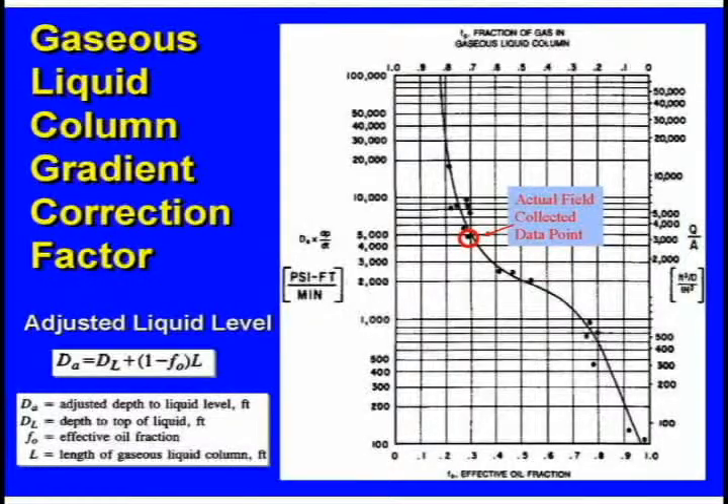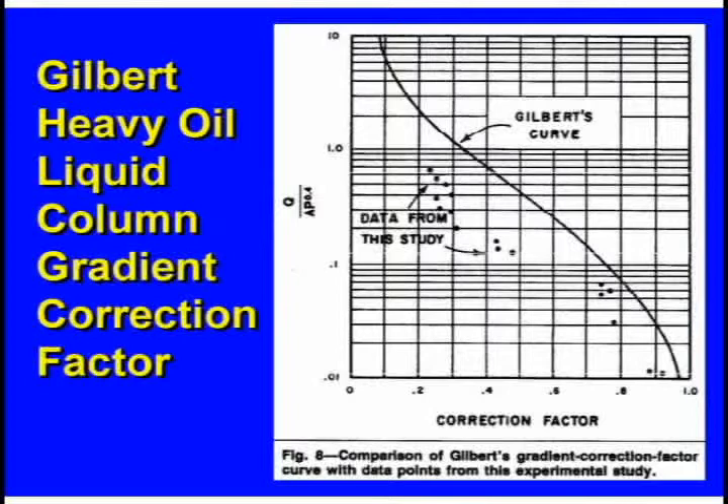We came up with a curve called the Echometer S-curve. It shows that in various sizes of casing annulus space, when you flow certain amounts of gas through it, it aerates the liquid to some extent. There was also Gilbert, who did similar work with heavy crude out in California, and his data points are here. Lynn is working on incorporating crude gravity into the software so that heavier crude will automatically give a heavier gradient calculation.